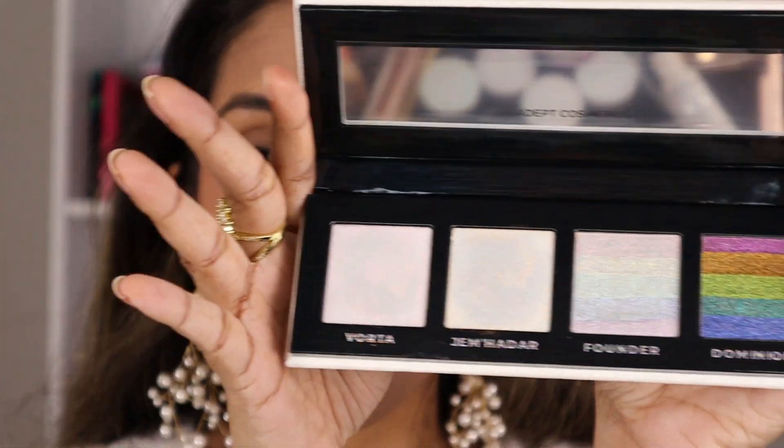I'm not the biggest fan of the kind of Vaseline-y texture. Did I need this palette? I do not think I did. Like I mentioned, this was purely an impulse purchase. I will put the other ones on my eyes just to test them out.